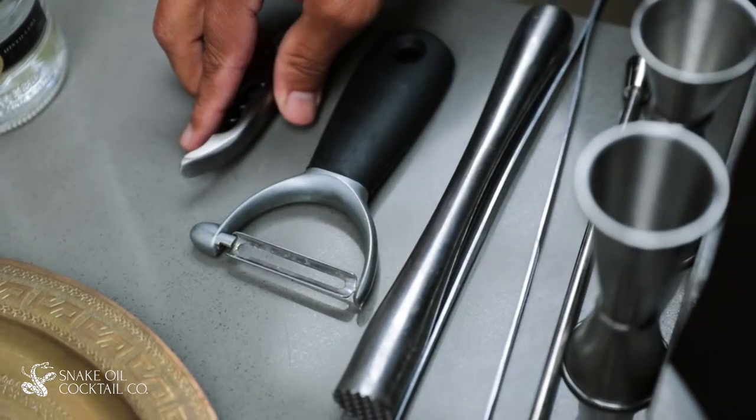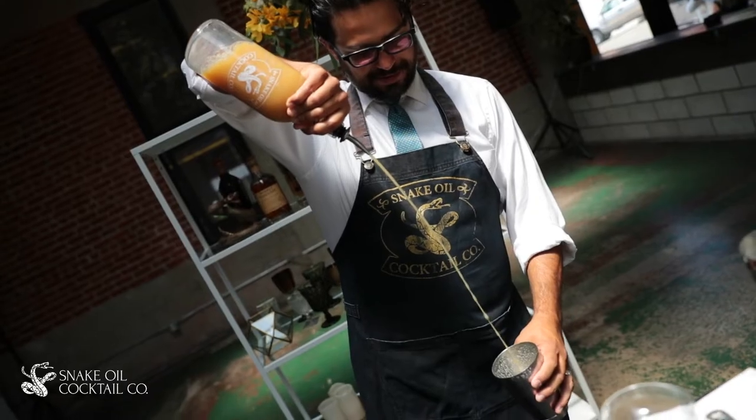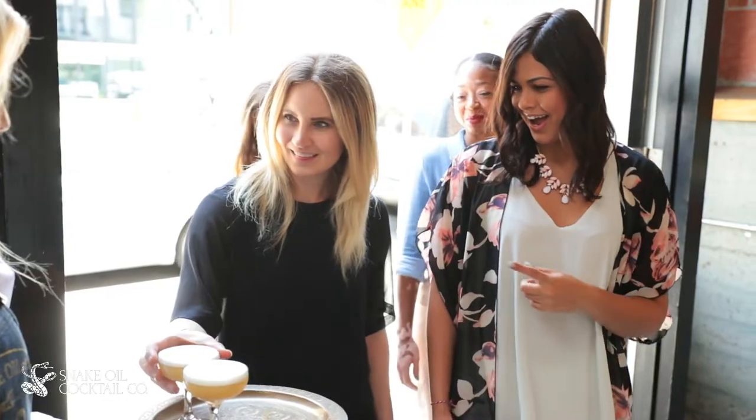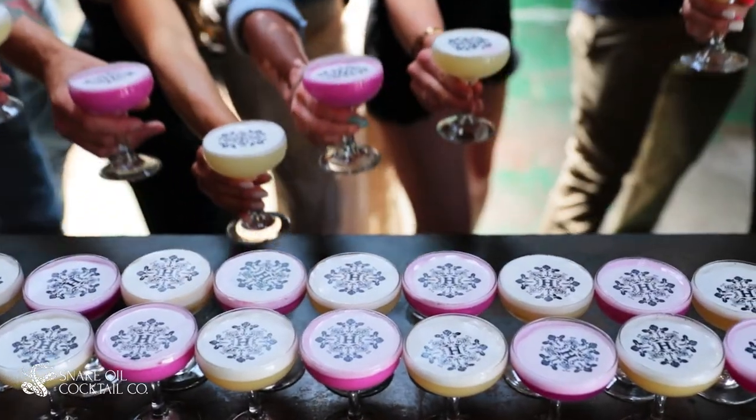This is really something that no one's doing and that really takes cocktails to the next level. You can have all different kinds of branding and imagery on the top. Everything's in high definition. It's all edible and fully customizable.